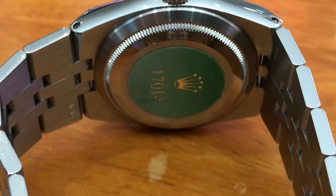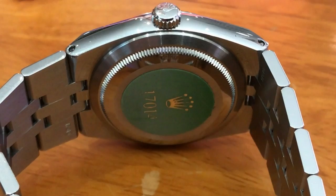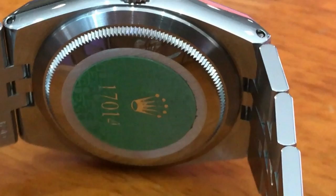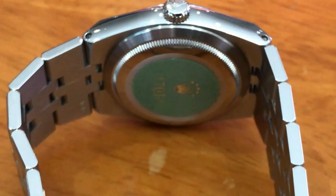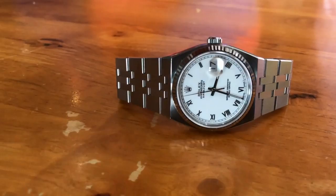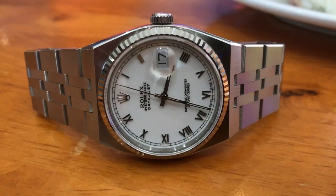This is a quartz Rolex — it's not to everyone's cup of tea. Rolex is famous for their automatic movement, but this piece is very special. It features Rolex's unique case with the integrated bracelet. Some say this piece was designed by the very famous Swiss designer Gerald Genta, who did the IWC Ingenieur, the Patek Nautilus, and the Audemars Piguet Royal Oak.